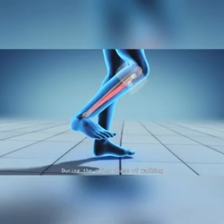During the swing phase of walking, the IntelliSense sensor inside the stimulation unit controls the timing and duration of the stimulation.